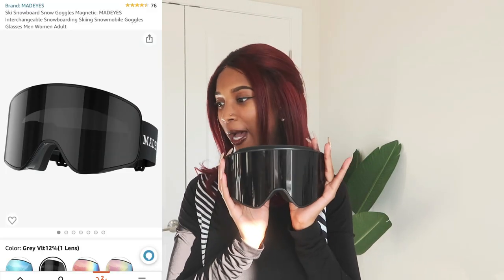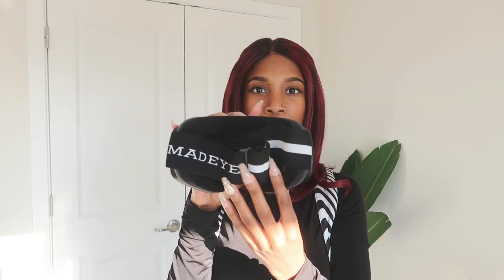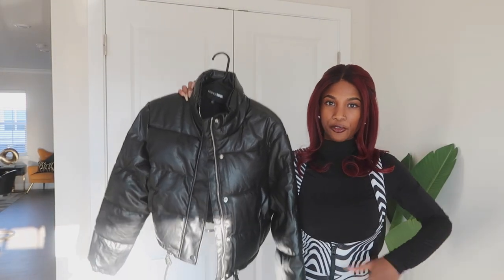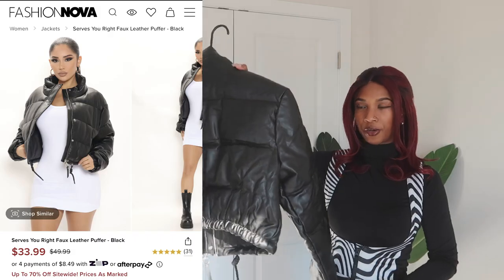I also wanted to show these goggles from Amazon, but when I tried them on I didn't like how they looked — they're so oversized for my face, very galactic. They're nicely constructed and were no more than $20, so I'll still be packing them since ski goggles are essential. I also got this leather jacket from Fashion Nova to pair with this outfit to top it off.